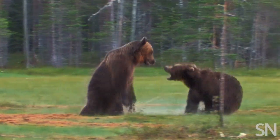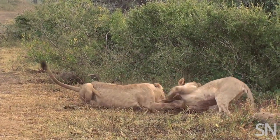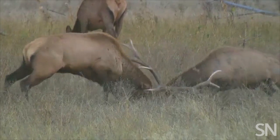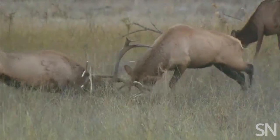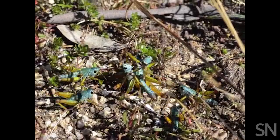Big claws, gnarly horns, blood, guts — lion versus lion, elephant versus elephant — a ferocious conflict that usually ends in death for one or both of the individuals involved. That's how we think most animal fights go down in the wild.